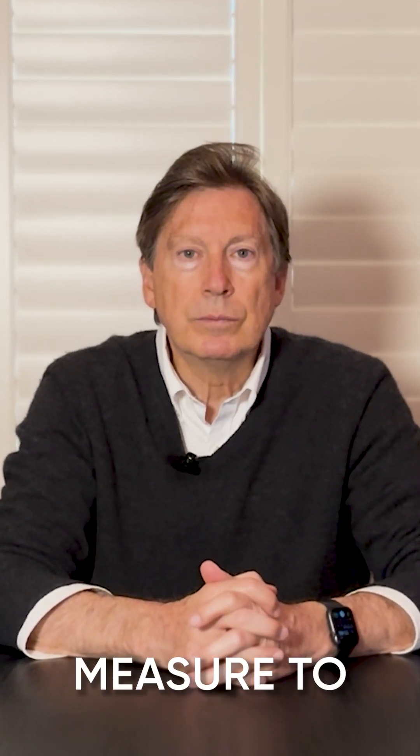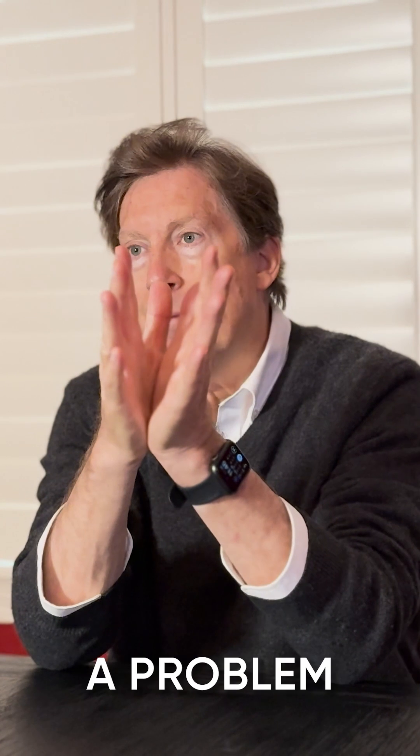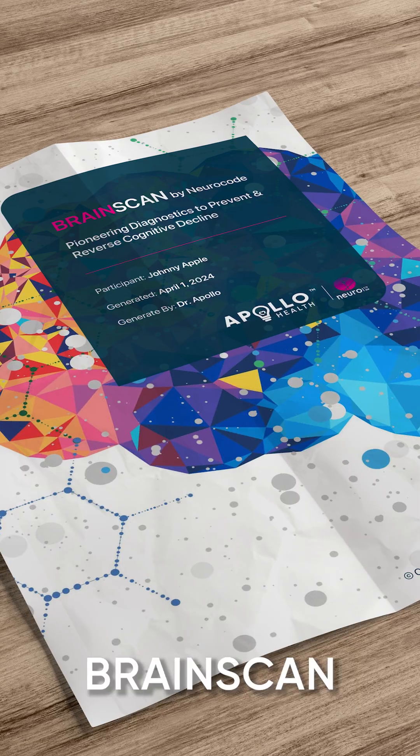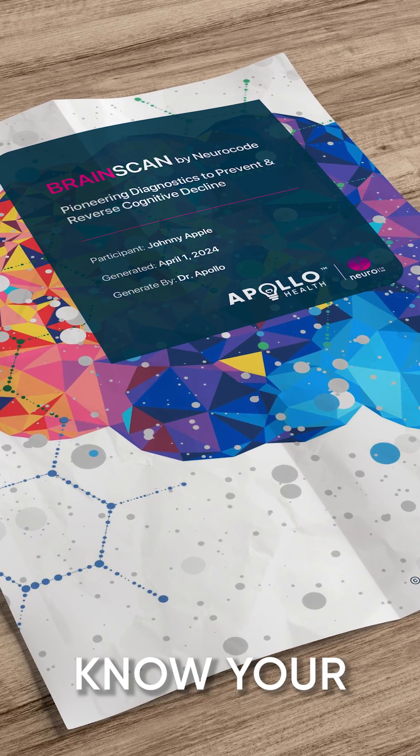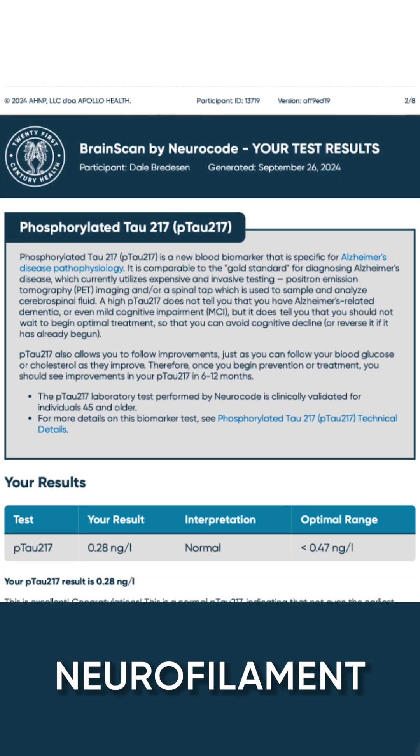Hi, Dr. Bredesen. What are the most important biomarkers you should measure to assess your brain health? So there are two major pieces that you want to know. One is your status — if you have a problem — and that's where brain scans are so helpful. You want to know your P tau 217, your GFAP, and your neurofilament light.